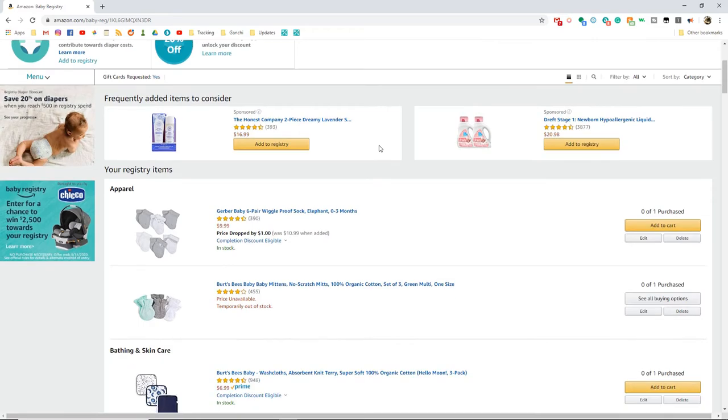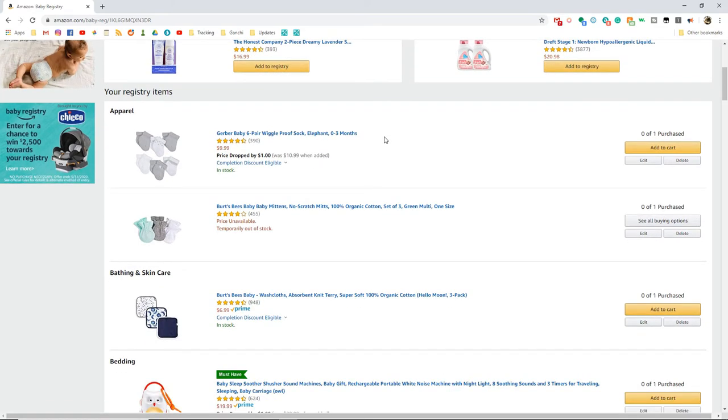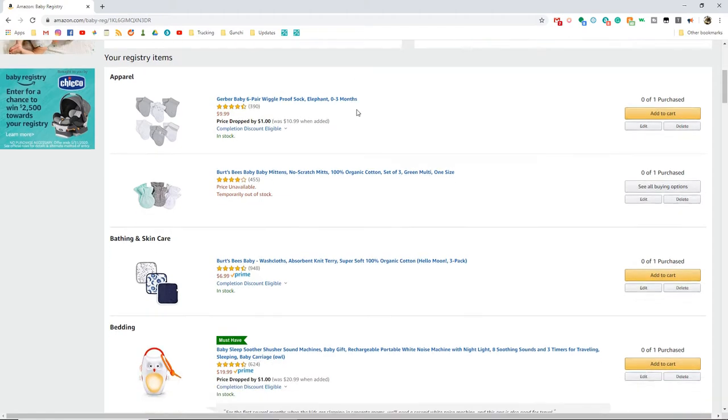I'm going to scroll down and show you everything I have added to our registry. When I hear the word registry, I think baby showers, and I don't think we're going to get a baby shower for a second baby. We're having another girl, which I announced in our last update. Since it's another girl, there's not a lot of things we really need — all the clothes, diapers, and a lot of our gear we can keep using. So that's why I'm making this video: to show you all the things I think we're going to need for the second baby.